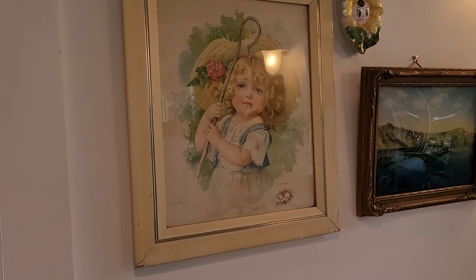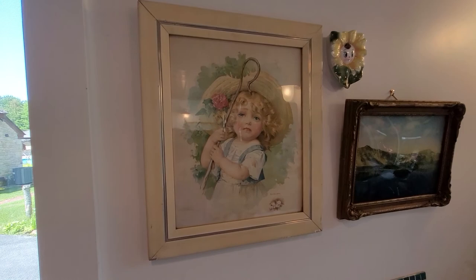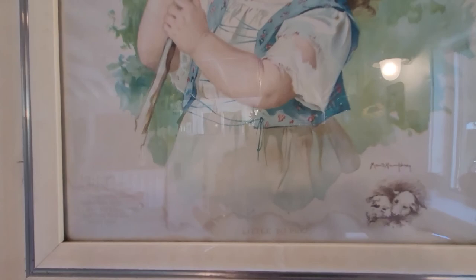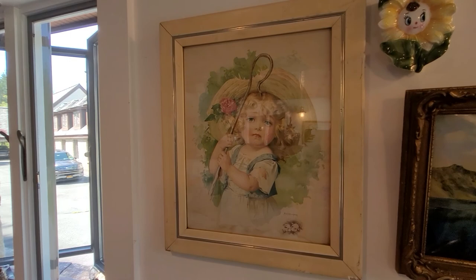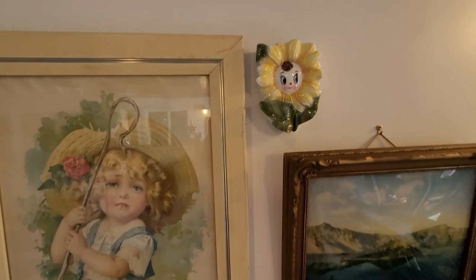Over here I have a very old framed photo — this is little Bo Peep, and this was done by Maude Humphrey, who is Humphrey Bogart's mother. She was a wonderful artist and she did a lot of the storybook girls. I was able to get this from my in-laws when they passed. My husband and I went over to their home — there are five siblings altogether. They decided what they wanted, and this was a piece that I just loved, so I was able to get this and put it out here.